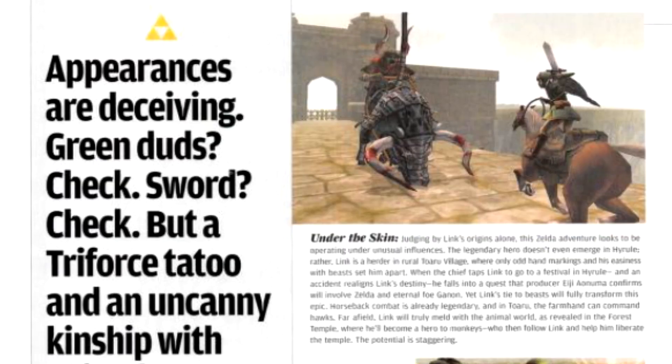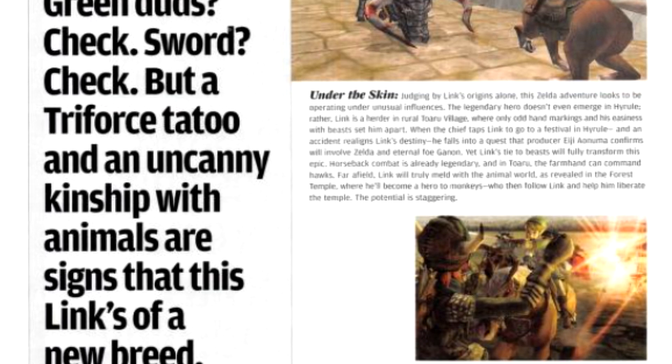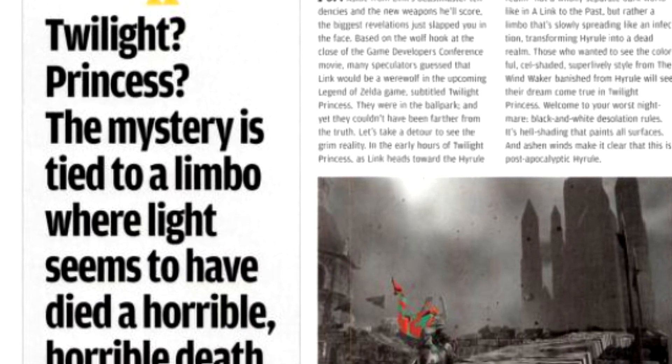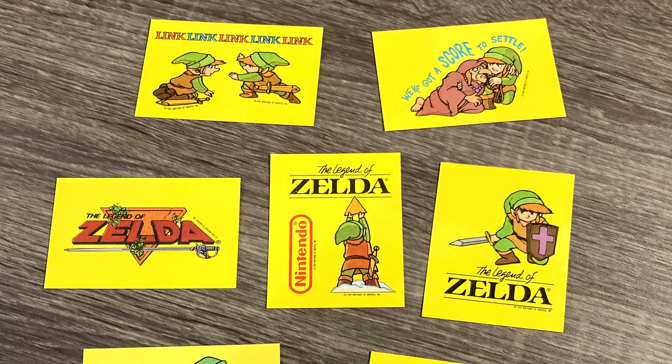Here's what the Nintendo Power preview said about Twilight Princess: 'Appearances are deceiving — green duds, check; sword, check — but a Triforce tattoo and an uncanny kinship with animals are a sign that this Link is a new breed. This ain't your daddy's Link. Twilight Princess — the mystery is tied to a limbo where light seems to have died a horrible death, not unlike a fistful of ashes thrown into your eyes: black, white, and full of pain.' It's clearly written for a teen demographic.